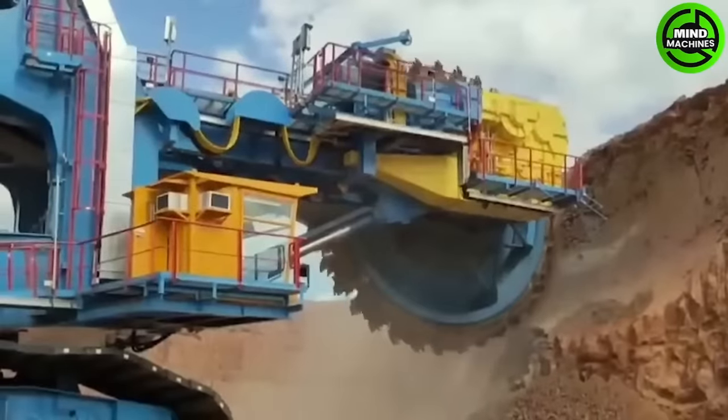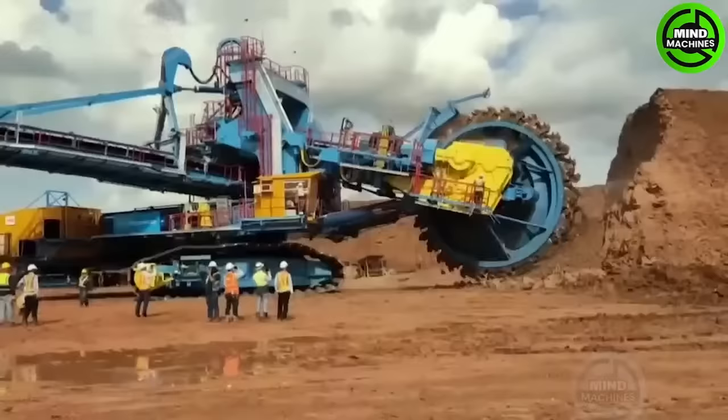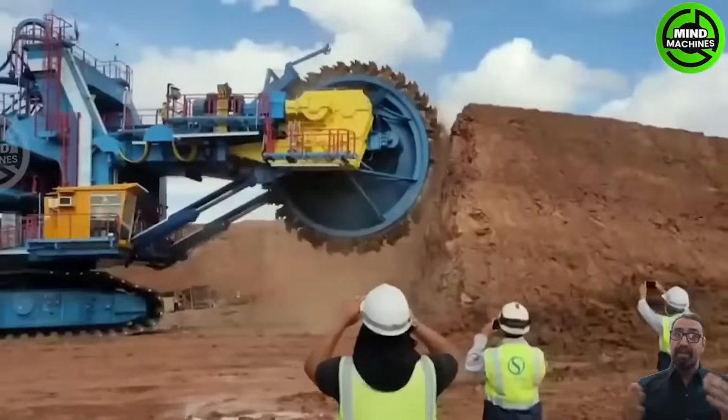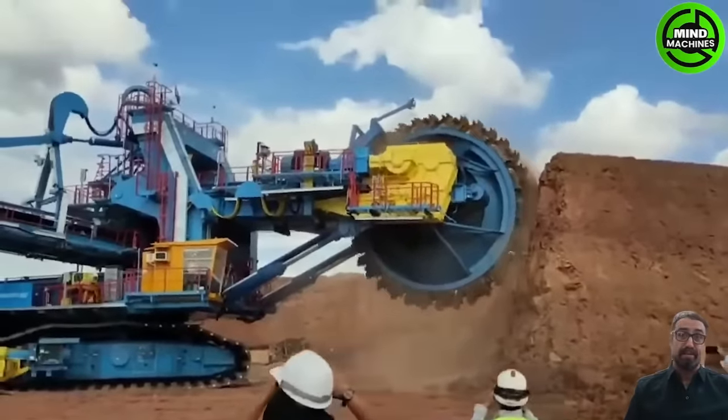The Dyson Wheel Excavator is equipment capable of efficiently working on almost any surface. It's a rugged machine designed for heavy-duty tasks, excelling in even open-pit conditions.